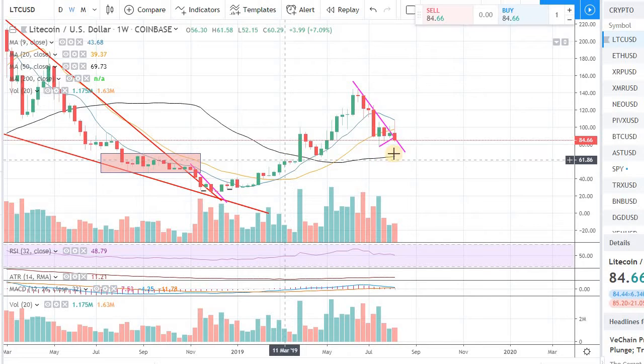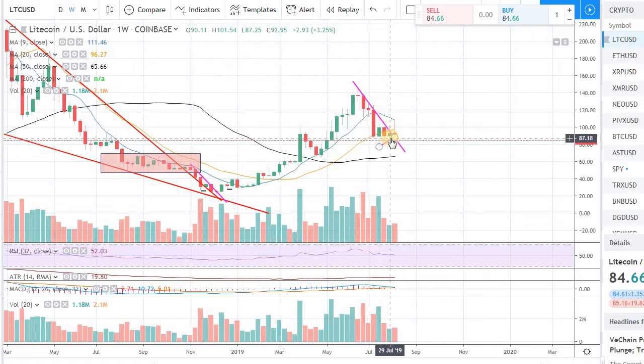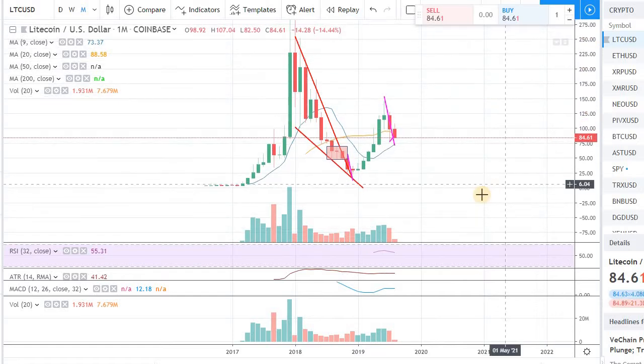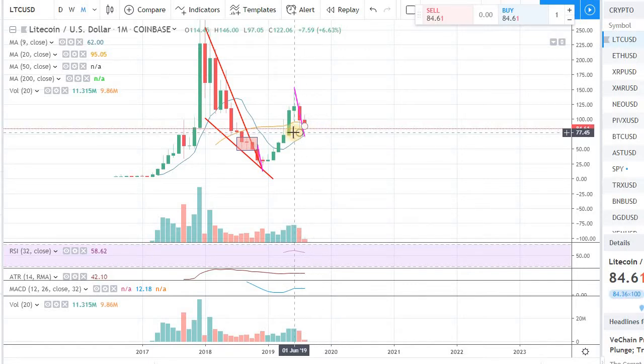The only thing that is supporting on the weekly is the 50-day moving average, so we need to stay over that. On the monthly, we do have some support coming up. The 9-day moving average is around $74 and there is a price support at that level as well. So $74 will be the next level of support if the $81 doesn't hold up.